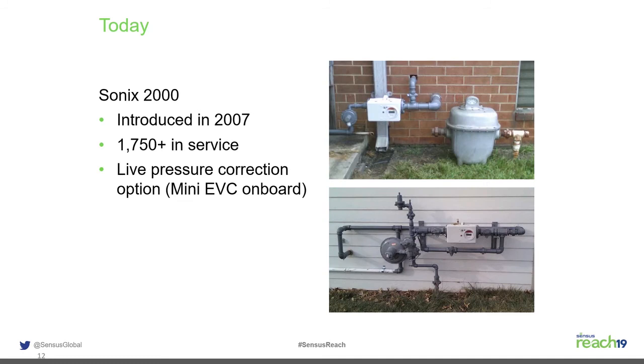In 2007, the Sonics 2000 was introduced — a bigger capacity meter rated for 60 pounds. One key advantage is a live pressure transducer option that essentially gives you a mini electronic volume corrector built right into the meter itself.